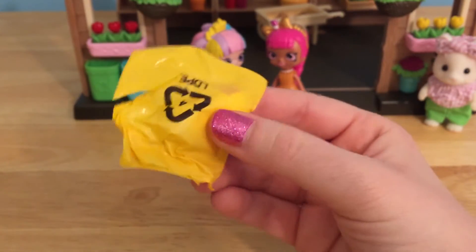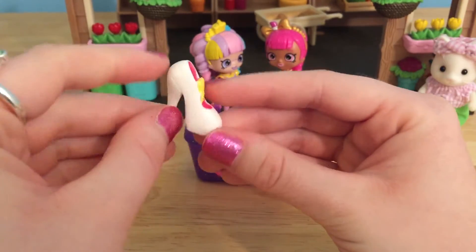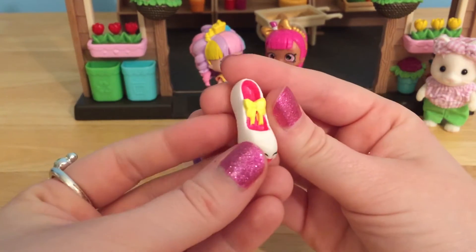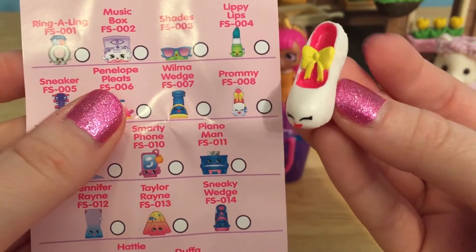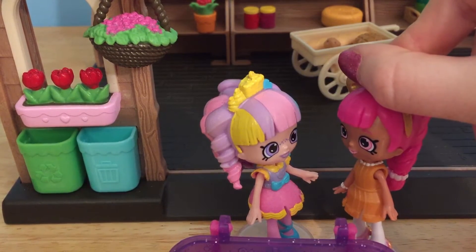Time to open up our next Shopkin. It looks like we got a beautiful little white heel with this adorable little yellow bow. This is Miss Prommy. Prommy would look absolutely fabulous with your outfit, Rainbow Kate.